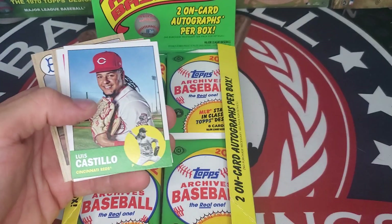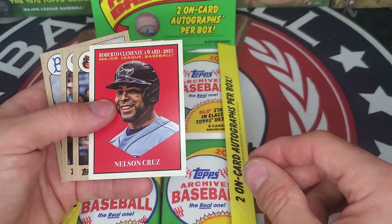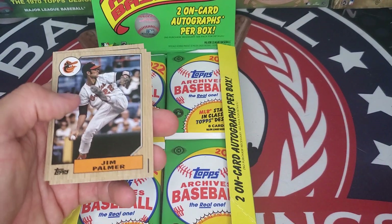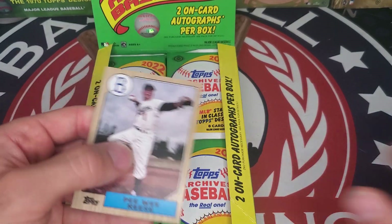Pack three: Tarik Skubal, Luis Castillo, Robbie Ray, Ralph Kiner, Roberto Clemente Award winner Nelson Cruz, Jim Palmer — Hall of Famer — Elieser Montero rookie, and a classic shot here of Pee Wee Reese.